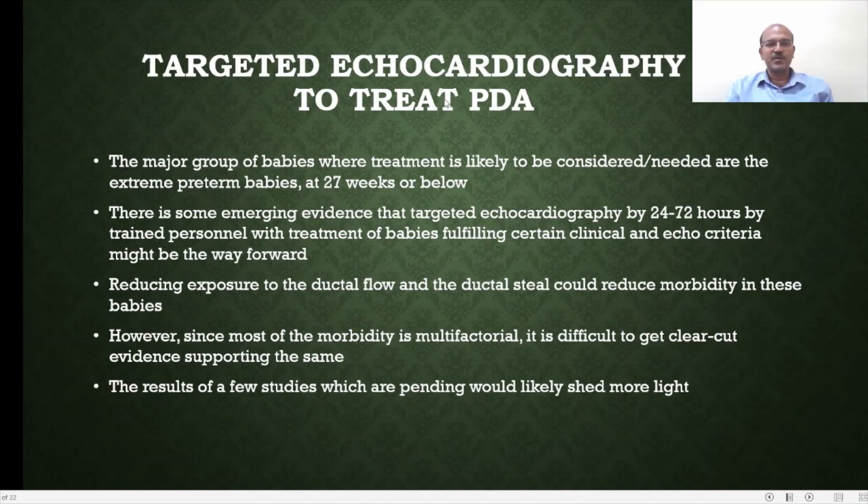The targeted echocardiographic approach is widely practiced and recommended by many authors. The major group where treatment is likely needed are extreme premature babies at or below 27 weeks. Emerging evidence suggests that targeted echocardiography at 24 to 72 hours by trained personnel, with treatment of babies fulfilling certain clinical and echo criteria, might be the way forward. Reducing exposure to ductal flow and ductal steal could reduce morbidity. Even if the duct does not close, making it less hemodynamically significant during that period may improve outcomes. However, since the morbidities discussed are multifactorial, obtaining clear-cut evidence is difficult, and several ongoing studies worldwide are examining this approach.